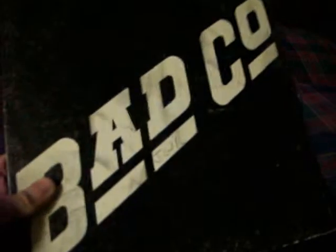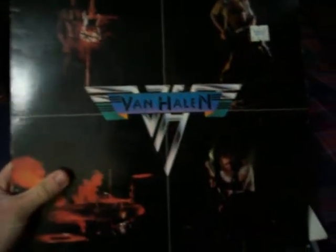Alright, first we got Bad Company. Van Halen — this one is in excellent shape, great album. If you don't have this album, oh god, I feel sorry for you, man.